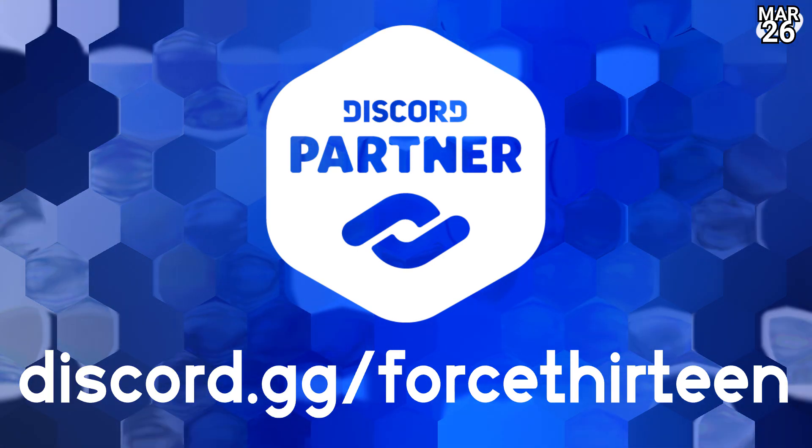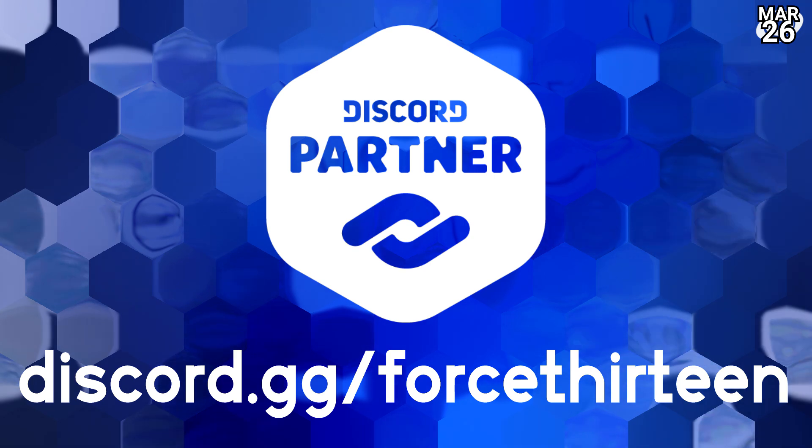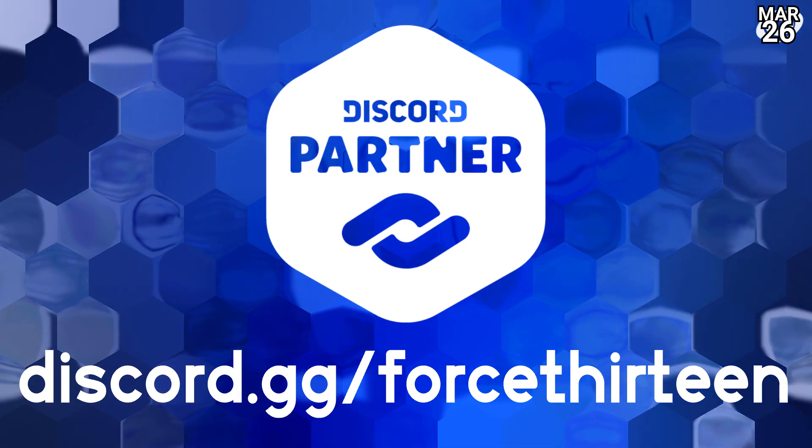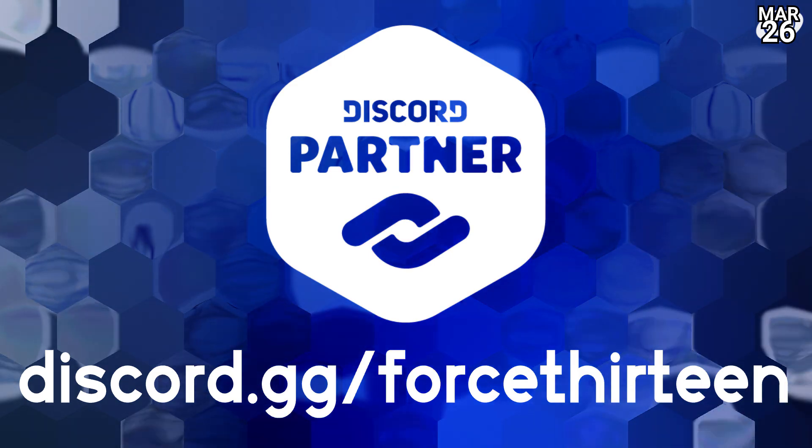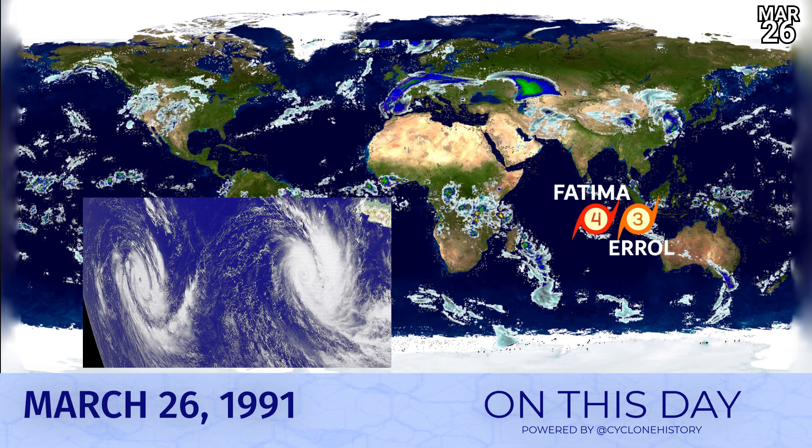You can talk about all of that on our Discord server — discord.gg/force13 — for tropical weather and general weather chat around the world, with over 3,000 members in our server.